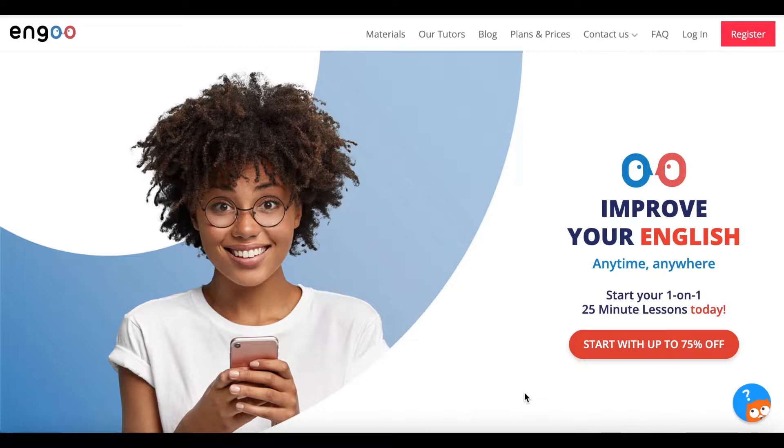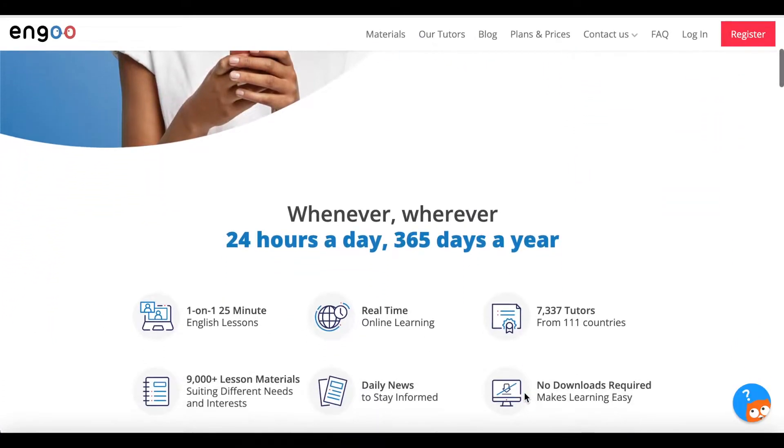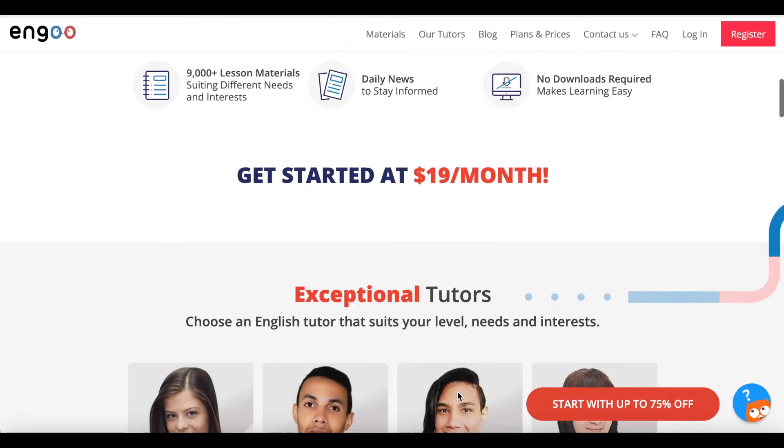Today I'll be talking about a role that does not require a college degree and you can skip the interview. This is with the company Ngo. Ngo provides English tutoring services in the form of 25-minute lessons. They're one-on-one, they're real-time, and they offer over 7,000 tutors that people can choose from.